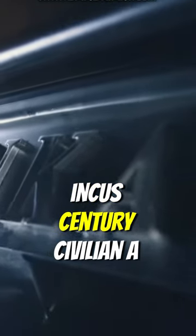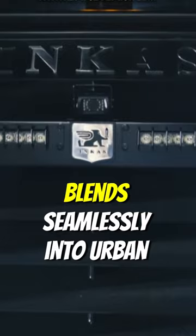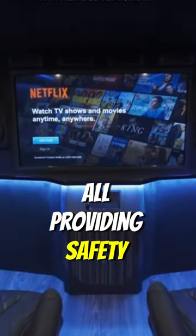Number 2: Inkas Sentry Civilian. A sleek sedan with hidden armor, the Sentry Civilian blends seamlessly into urban environments while providing safety.